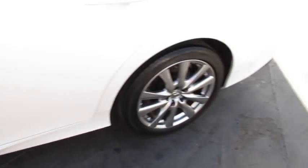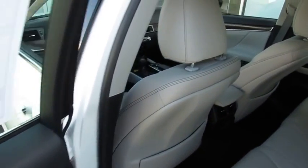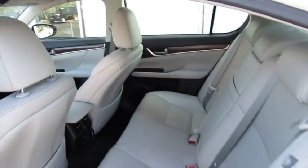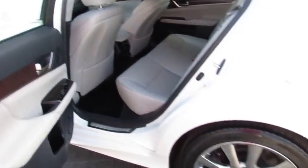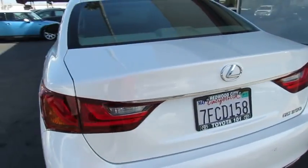This vehicle has less than 30,000 miles. Here are some of this vehicle's great options: traction control, keyless entry, power passenger seat, steering wheel audio control, stability control, backup camera, anti-lock braking system, leather-wrapped steering wheel.